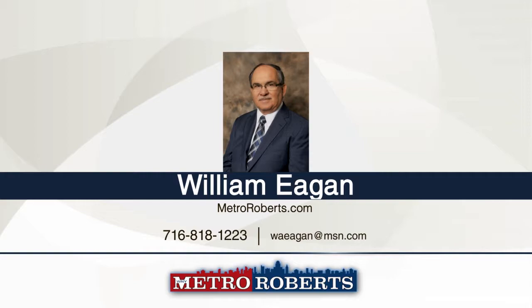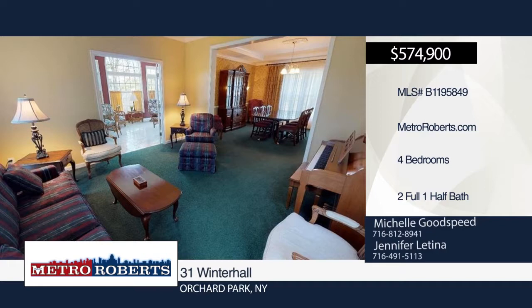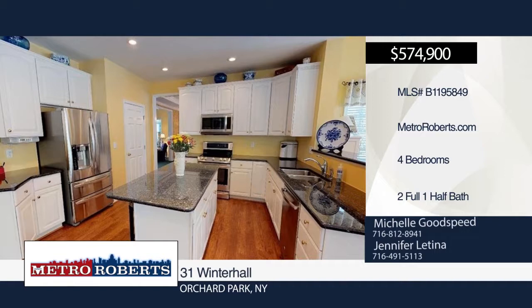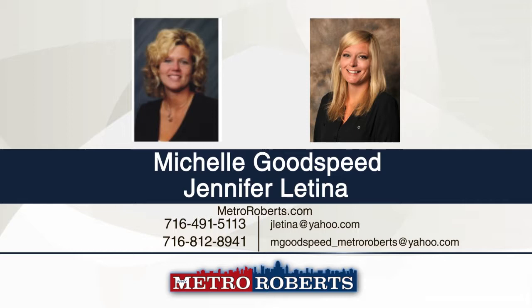Matterport 3D tours can be viewed on MetroRoberts.com. Take a tour of this extremely well-maintained colonial with over 3,800 square feet, made for entertaining. The front entryway leads to a den with custom oak shelving and beautiful French doors. The family room has custom wood blinds, remote gas fireplace, two-story ceiling fan, and mounted TV with built-in surround sound. The kitchen embraces gorgeous granite countertops with island, walk-in pantry, and computer workstation. The backyard boasts a custom multi-level stamped concrete patio and in-ground pool with fenced wrought-iron gate. Schedule a showing today with Michelle Goodspeed and Jennifer Latina. Matterport 3D tours can be viewed on MetroRoberts.com.